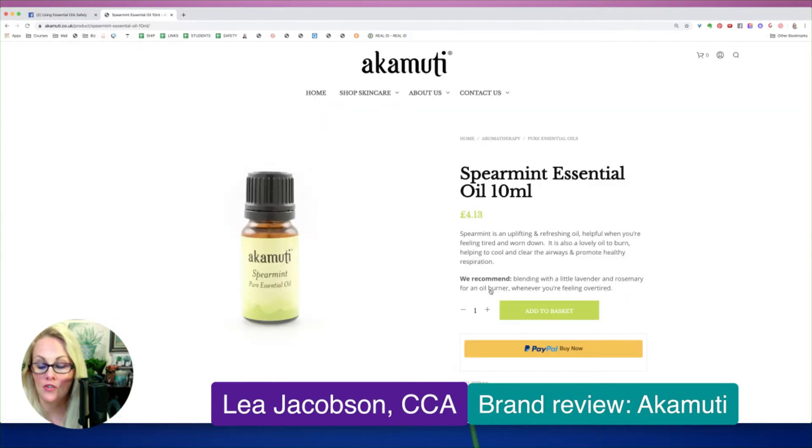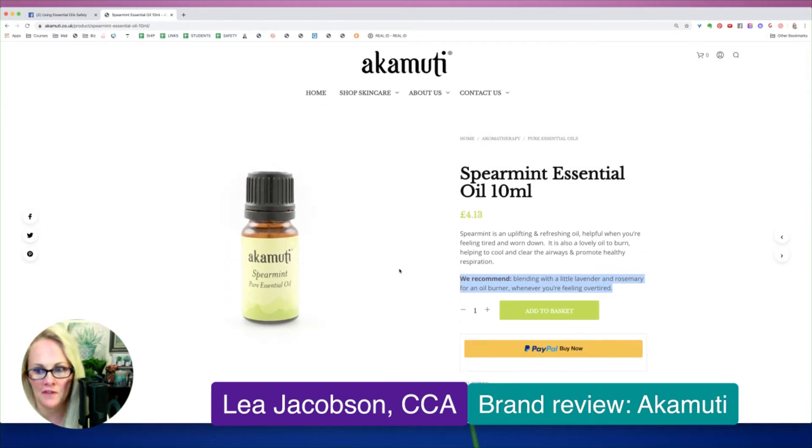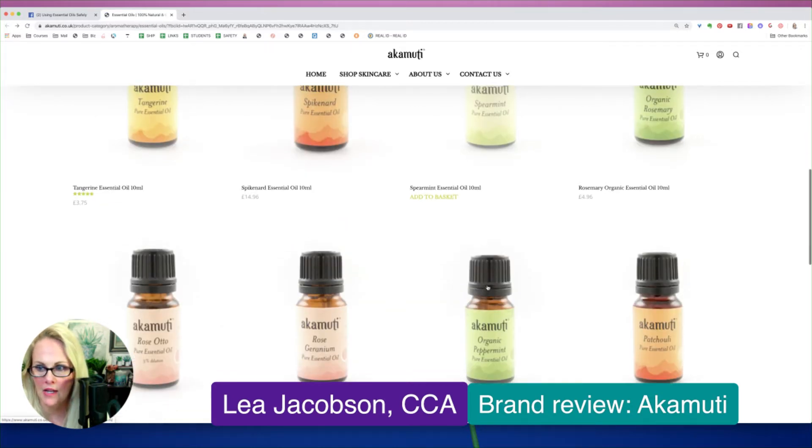Spearmint is another essential oil that has a very low topical max. It looks like they're recommending diffusing this. So it looks like somebody understands that this has a low topical max and it needs to be used with caution on the skin — and they're recommending to just diffuse it, so we don't have to worry. That is good, definitely not a bad thing.